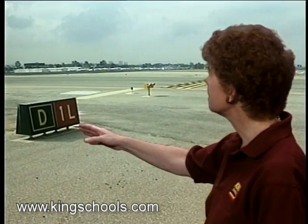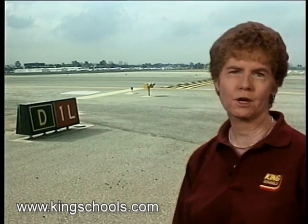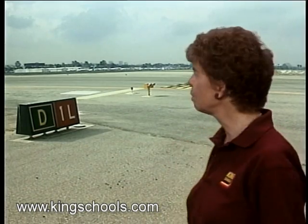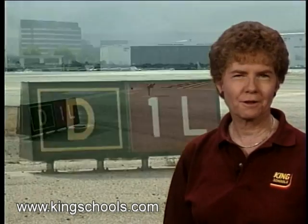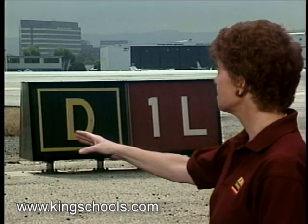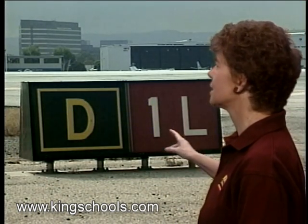Red holding position signs are placed at the side of the taxiway, usually on the left, before you get to a runway. These signs alert you to the presence of the runway, but you should use the hold line as your stopping point. The sign will tell you what runway you're aimed at — in this case, you're on taxiway delta intersecting runway one left at the end.